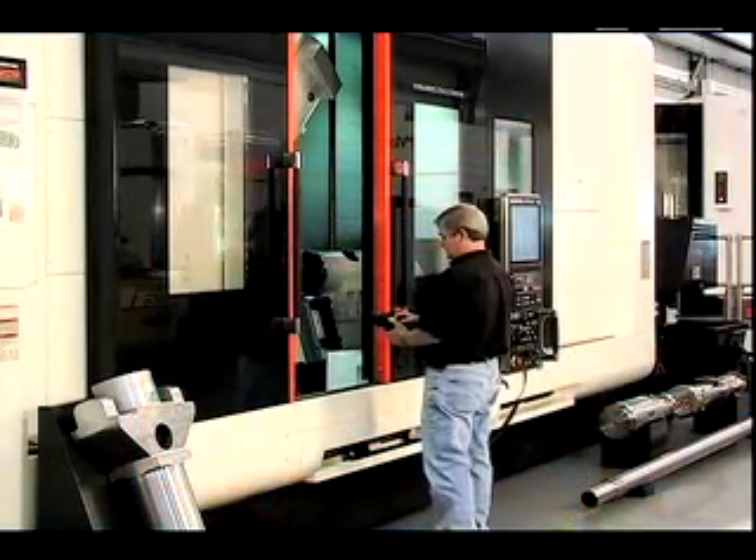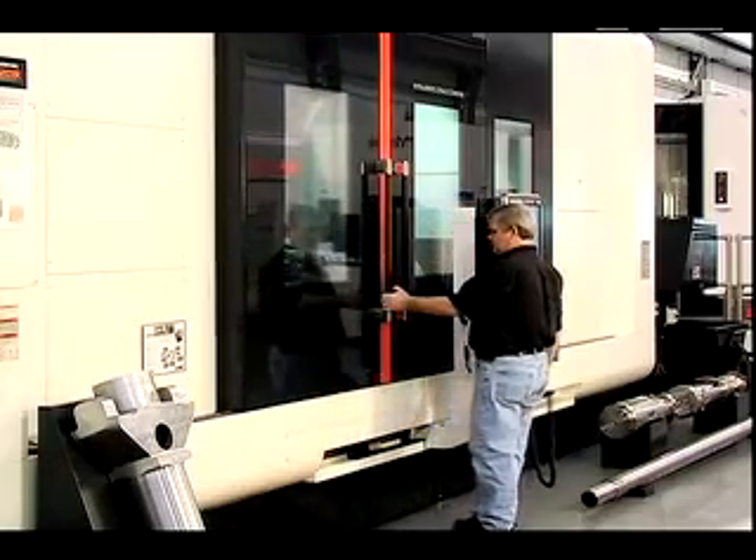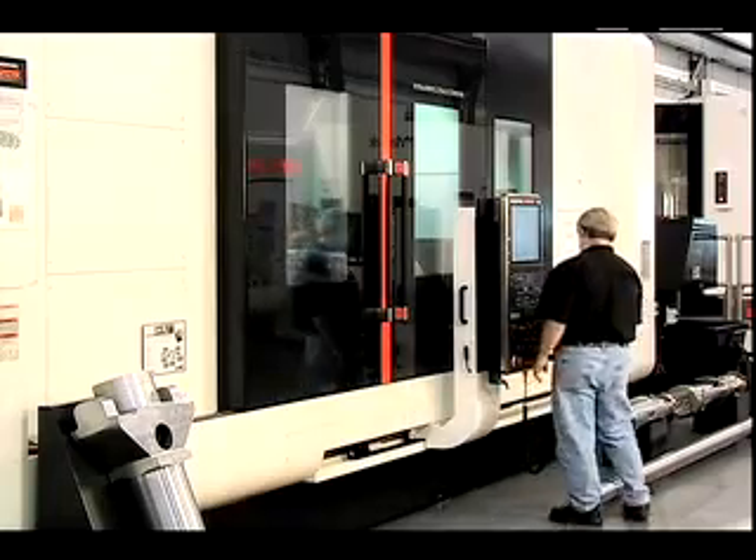Because FACEP removes tramp oil and eliminates bacterial growth, you'll provide a safer, healthier working environment for your machine operators.